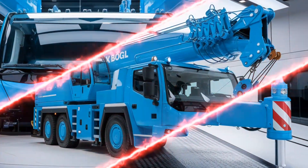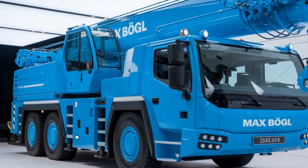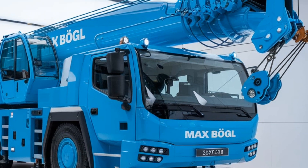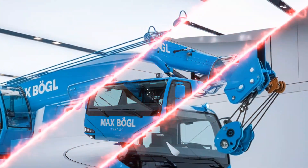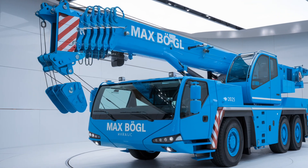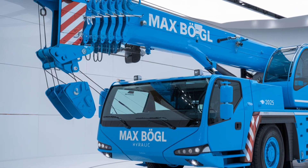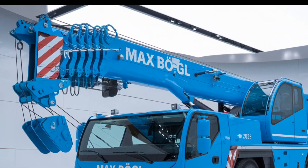To sum it up, the 2025 Max Bogle Hydraulic Crane combines raw power, precise hydraulic engineering, and a suite of advanced safety and control features. It's built to meet the demands of modern construction projects, where efficiency, safety, and sustainability are paramount. Whether you're working on large-scale infrastructure or heavy-duty construction sites, this crane is a valuable addition to any fleet. That's all for today's breakdown of the 2025 Max Bogle Hydraulic Crane.